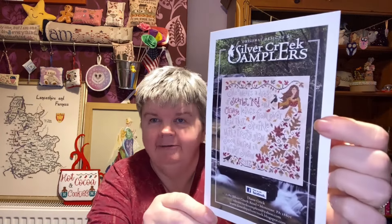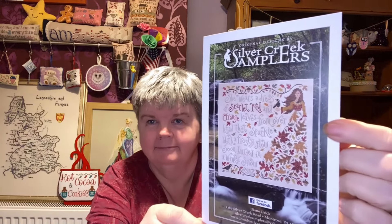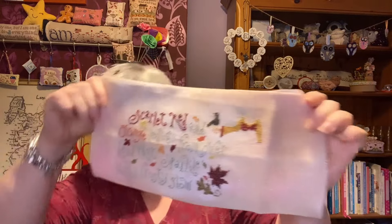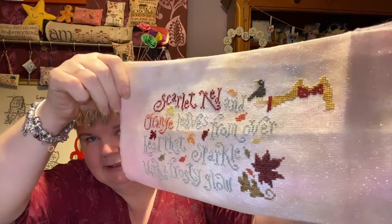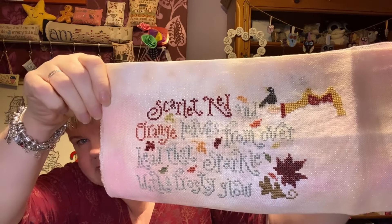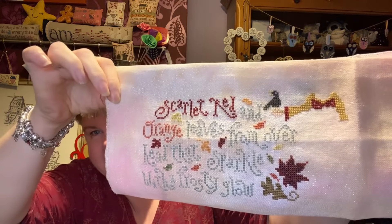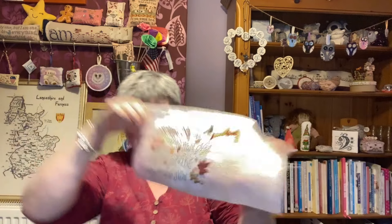The next one is Olivia Okra Leaf by Silver Creek Samplers. I do like the colours in this — I do like autumn colours. This is just a piece of grab bag fabric from Polstitches; it's an opalescent fabric. And that is what I've got done on that — scarlet, red and orange leaves. That's as much as I've done on that one.